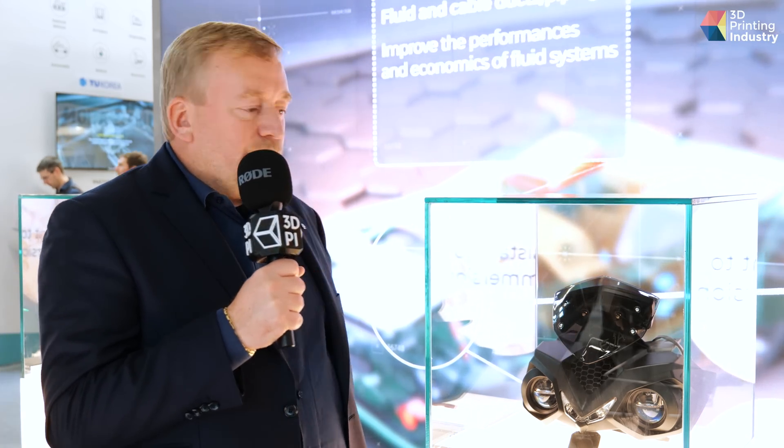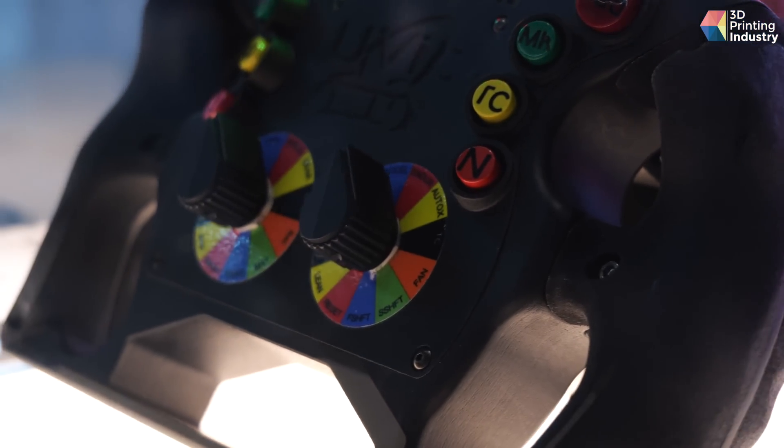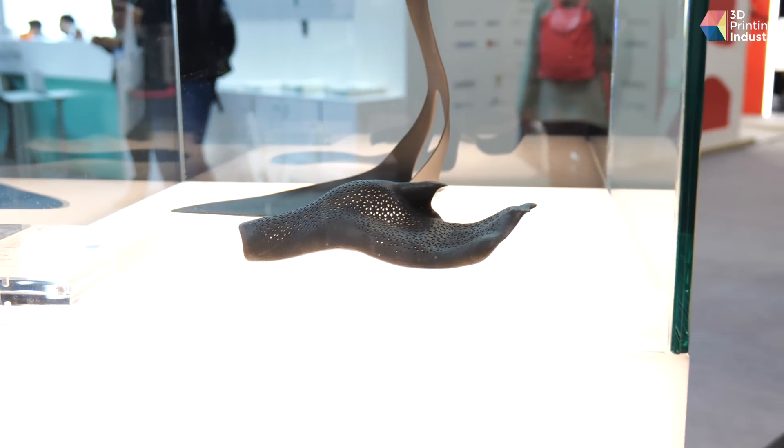Now we have the second version, Windform XT 2.0. It's a material that is widely used in automotive, but not only. We have also successful applications in aerospace and in medical applications. As I said, we are talking about a family of materials, so there are many different types of Windform.